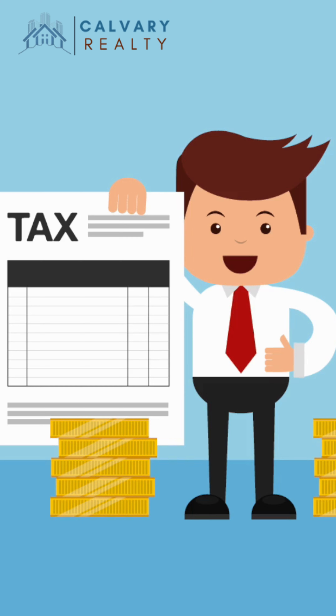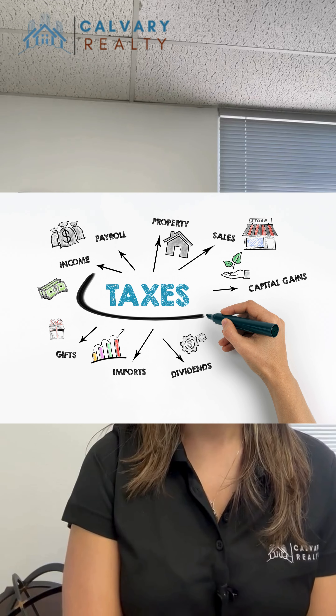So, you may receive a supplemental tax bill after your purchase or once you've completed the major renovation. Supplemental property taxes are billed separately from your normal annual property tax. You will receive a bill in the mail shortly after the reassessment has been completed.